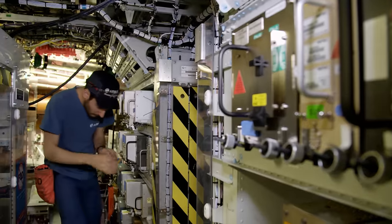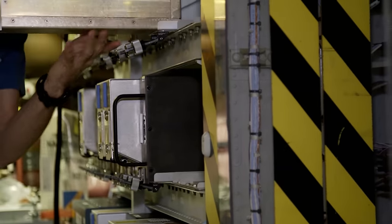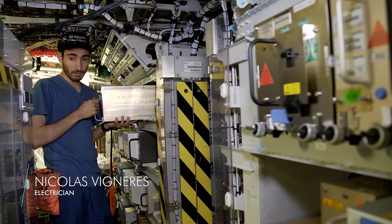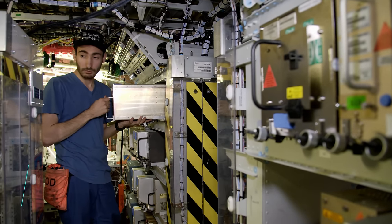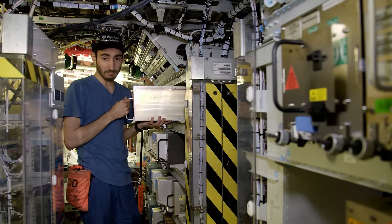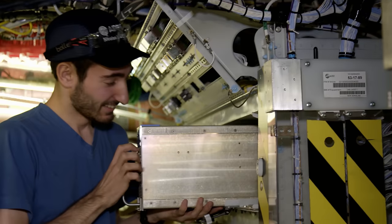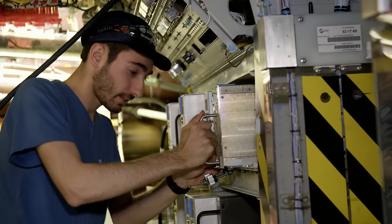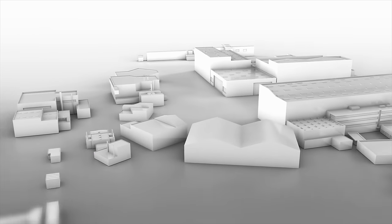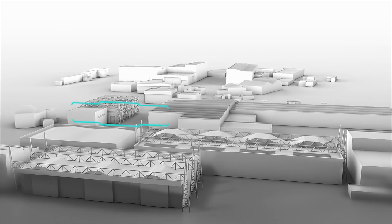Any mistake that electrician Nicolas Vénière makes now could have fatal consequences. This is where the electronic control systems are located — the heart of the aircraft. While working, he often thinks about all the passengers who will one day board this aircraft and set off on their travels with complete confidence. Once all function tests have been completed, the aircraft moves on to the penultimate station — Station 20 — where its engines will be fitted.